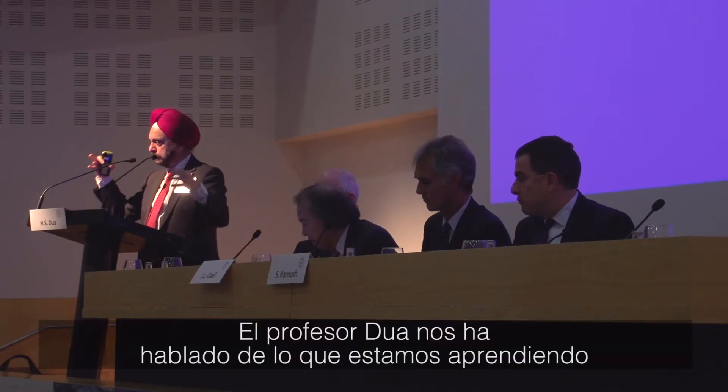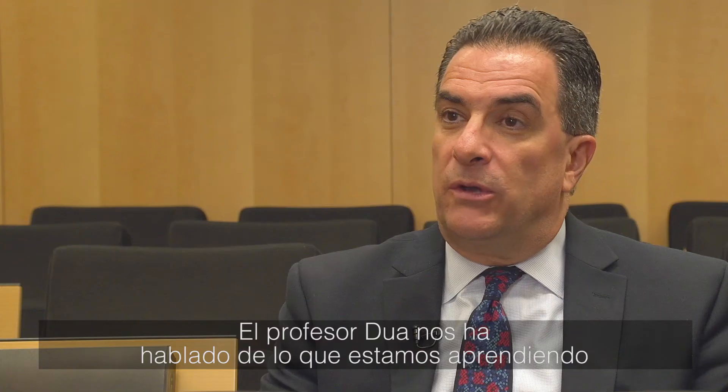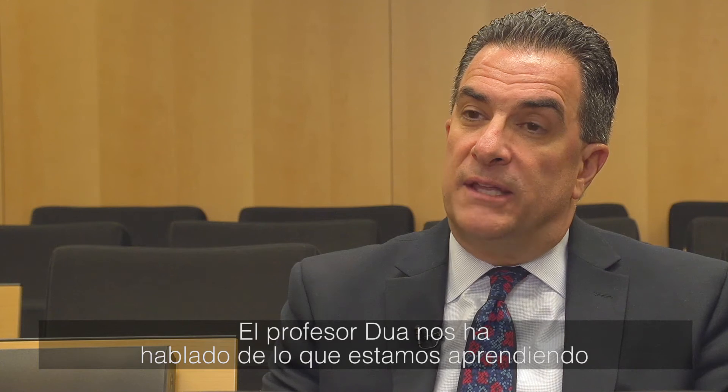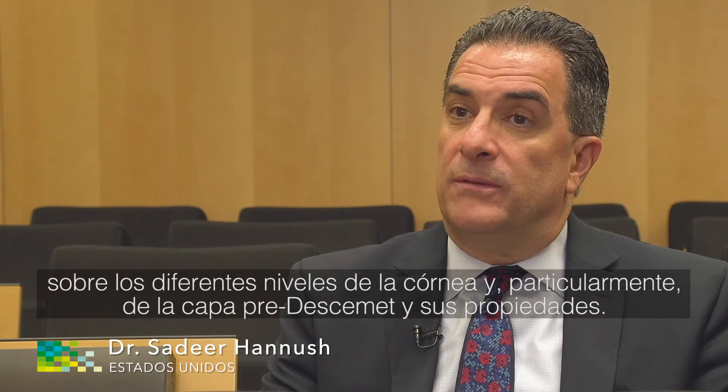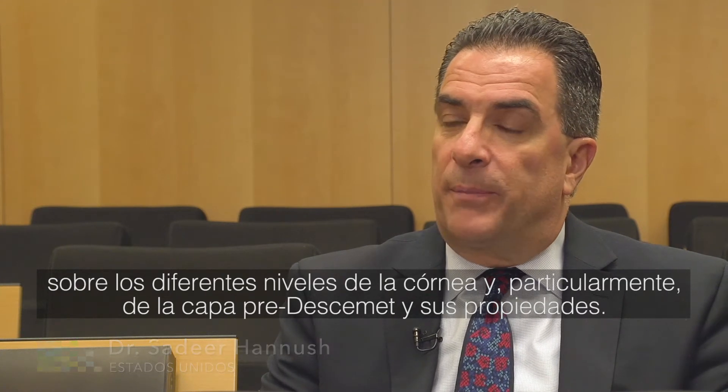Professor Dua from Nottingham, England, talked to us about what we are learning about the various layers of the cornea — basically the ultra structure of the cornea and more uniquely the pre-Descemet layer and its properties.